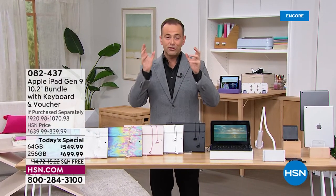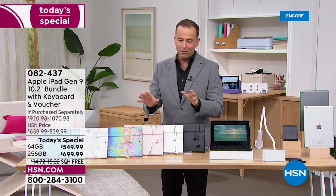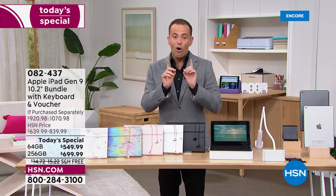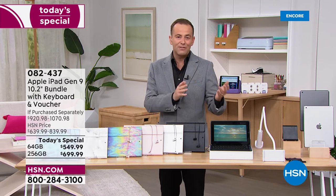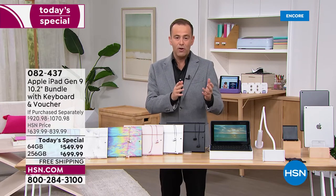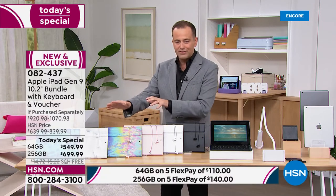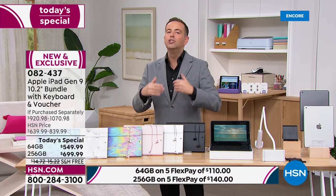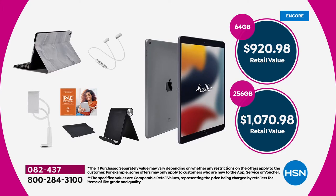If you missed out back in December when all of these sold out so fast, we just got them back in stock. They are both on a today's special price — that's going to be the 64 gig or the 256 gig — free shipping and handling, and of course five flexible payments. When you add up everything — the app software, services, plus all the goodies — it breaks down to $920 for the 64 gig or $1,070 for the 256 gig. An amazing opportunity.